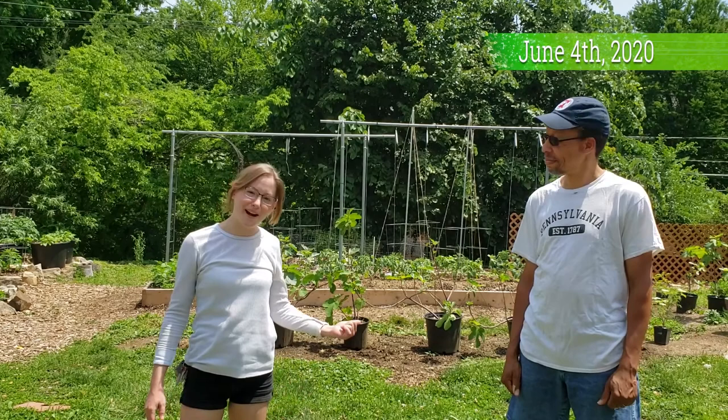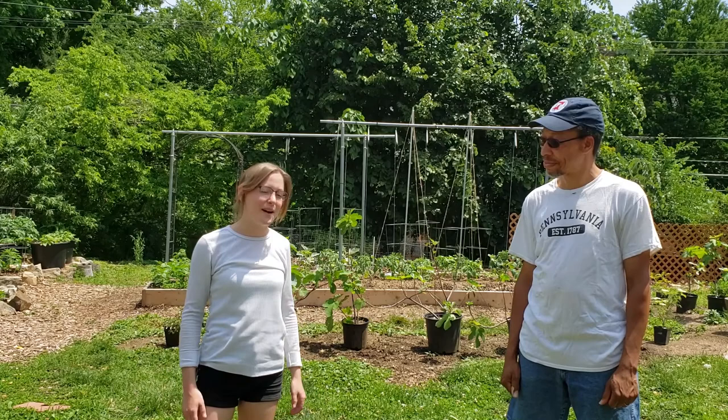Hey everyone! Welcome to the Backyard Garden of Jim Pines in the Westchester Borough. Jim, why don't you tell us a little bit about your gardening experience and how long you've been doing this?